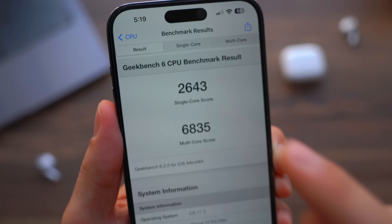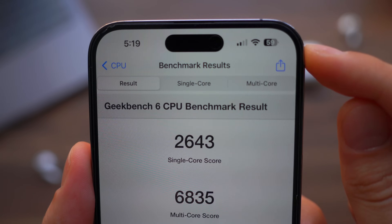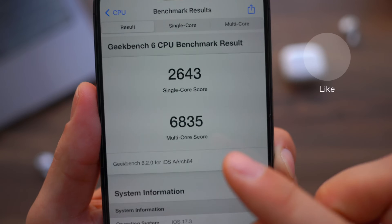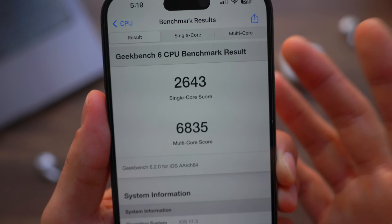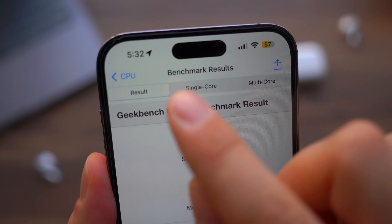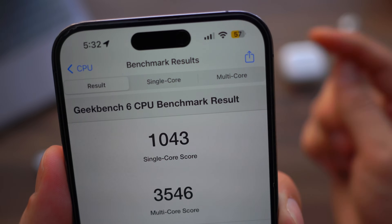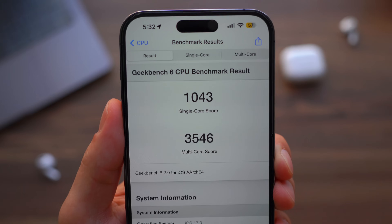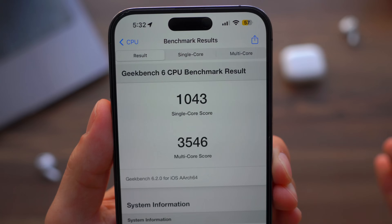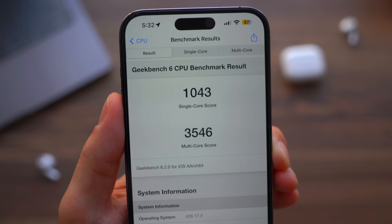To prove the point, I ran benchmark tests. With low power mode turned off, I got a single-core score of 2643 and a multi-core score of 6835 — really impressive for the iPhone 14 Pro Max. A few minutes later, with the same battery percentage but low power mode turned on, the single-core score dropped to 1043 and the multi-core score dropped to 3546 — roughly half the previous scores. Low power mode is significantly reducing your performance speed.